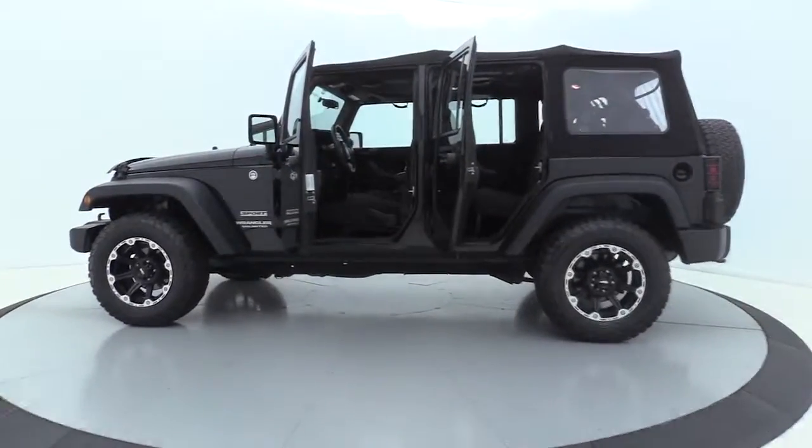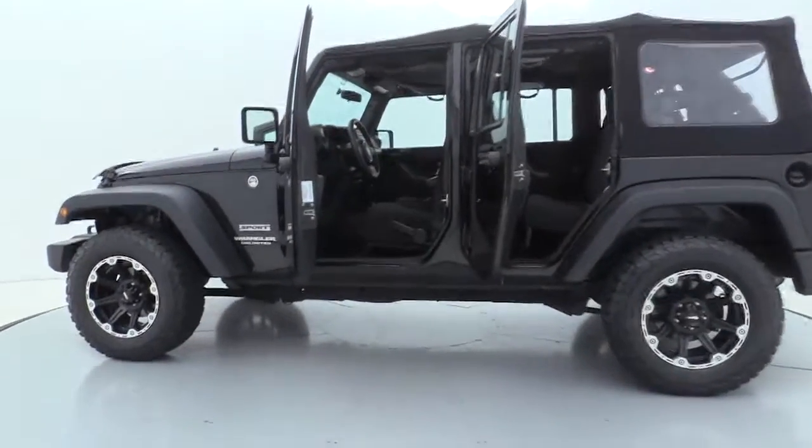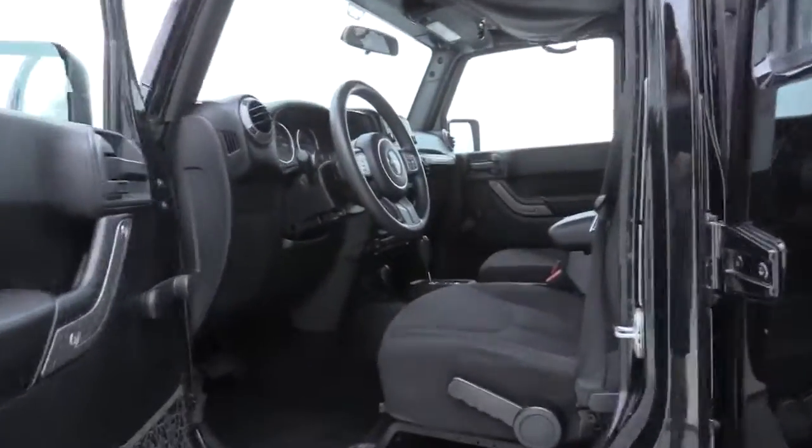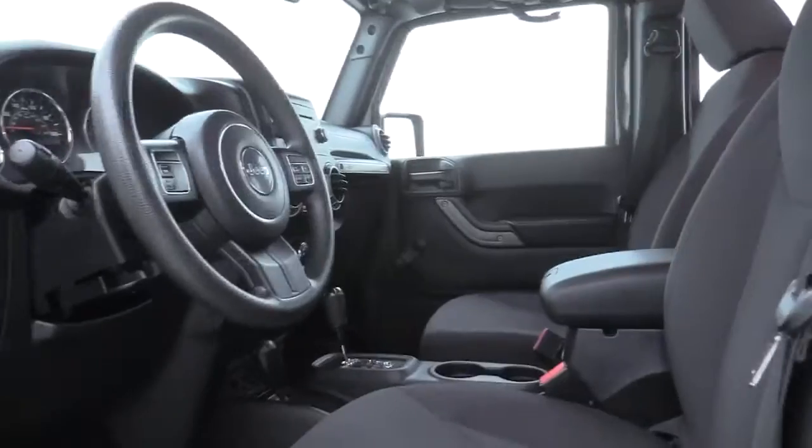Premium wheels, traction control, dual airbags, power steering, four-wheel disc brakes, eight speakers, center armrest, CD player, fog lights, electronic stability control.